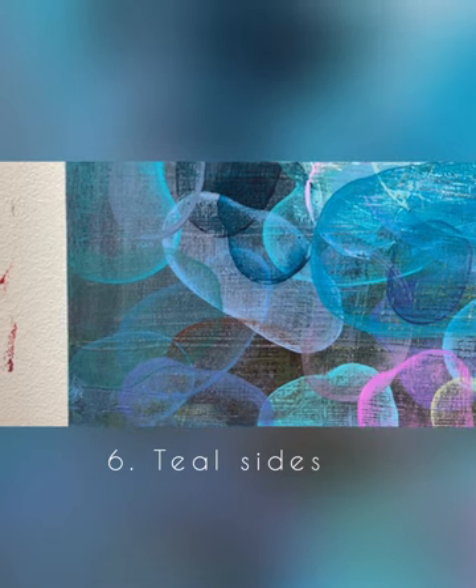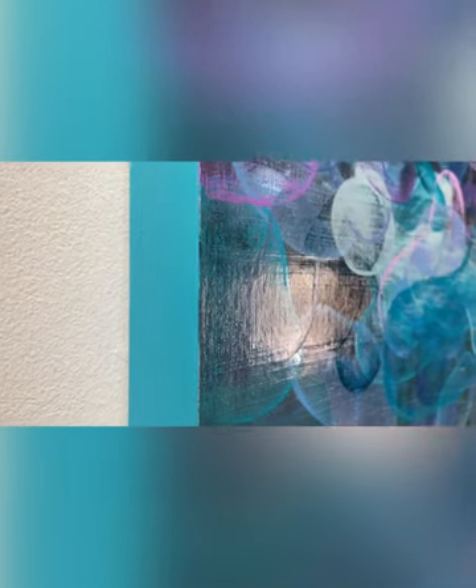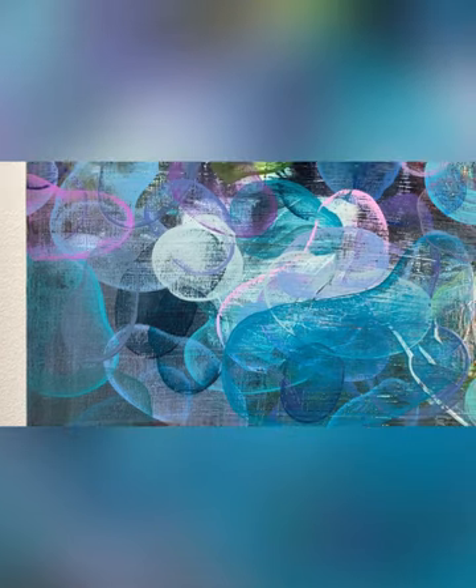A lovely little surprise that you will never see from a head-on shot of my paintings is the way I treat my edges. I could not resist adding that yummy teal to tie the color palette together. It's a wonderful pop of color whether you hang the piece without a frame or whether you pop it into a tray frame and just let the teal peek out.